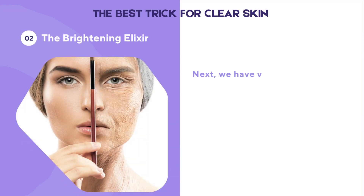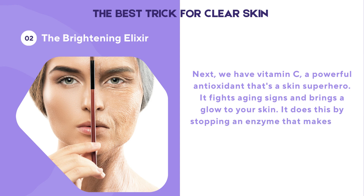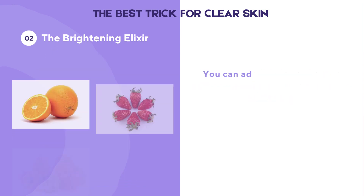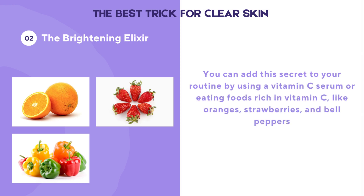Next, we have vitamin C, a powerful antioxidant that's a skin superhero. It fights aging signs and brings a glow to your skin by stopping an enzyme that makes dark spots. Vitamin C also helps make more collagen, which keeps your skin firm and young. You can add this to your routine by using a vitamin C serum or eating foods rich in vitamin C, like oranges, strawberries, and bell peppers.